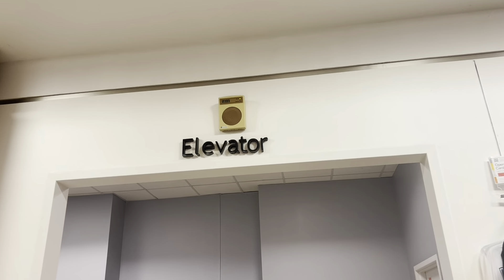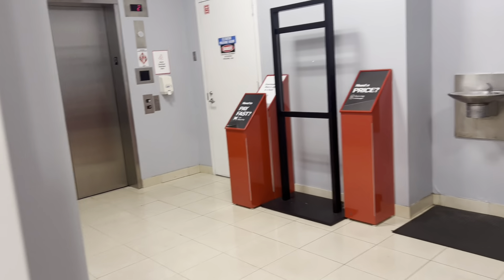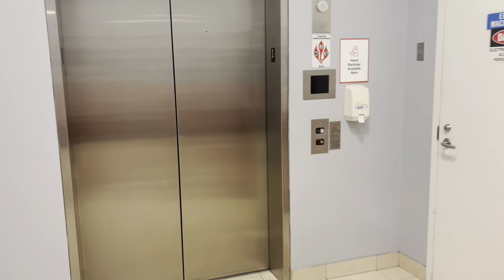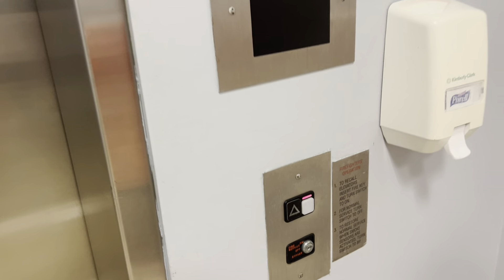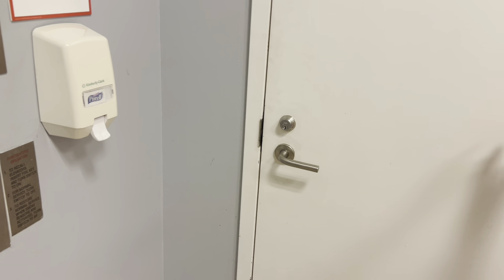This is the elevator at Macy's Citrus Parktown Center in Tampa, Florida. We've got a showroom here today. The machine room is right here. Now it's locked.